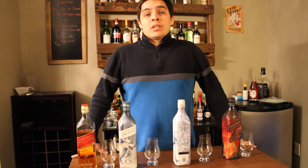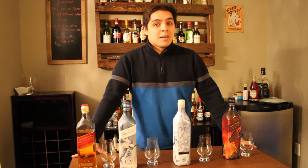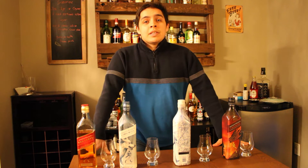Hey friends and welcome back to John.Drinks. If you didn't see, we hit 100 subs. It's definitely something to celebrate, so I got a little something different today.